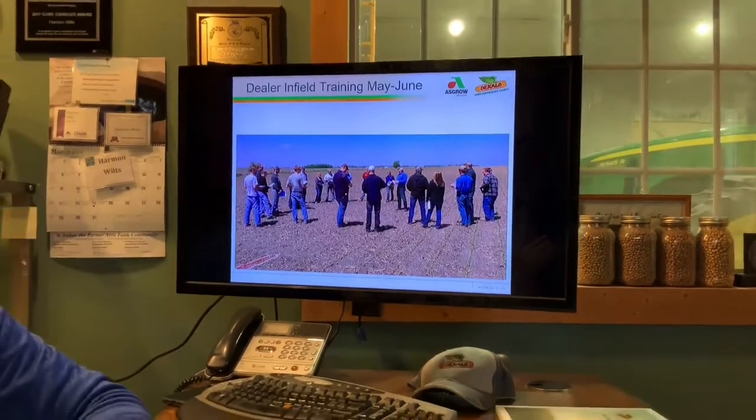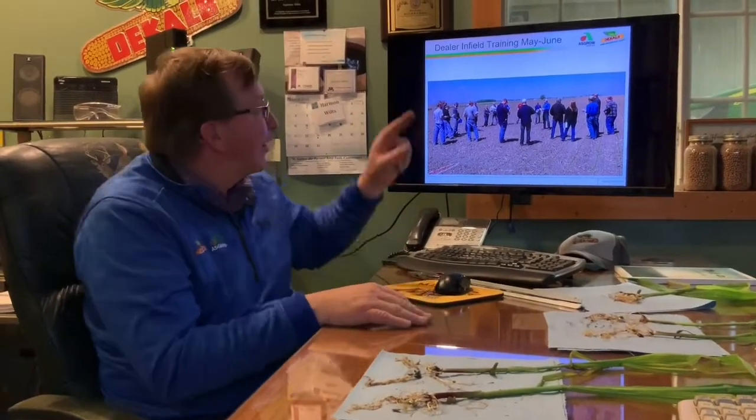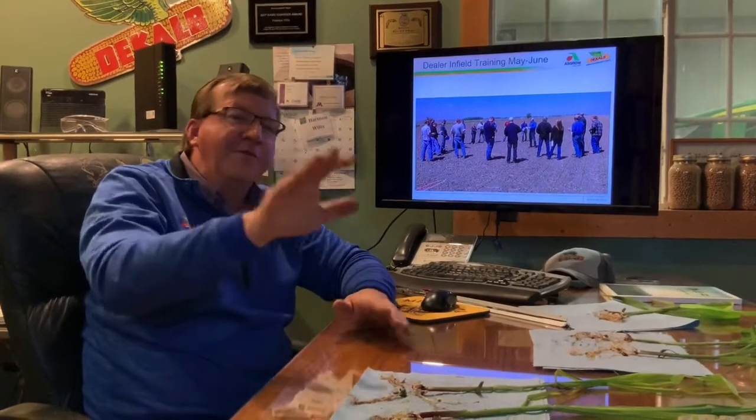With all of that, I hope you had a chance to think through things and start to get your mind thinking about the spring. How are we going to place the seed? How are we going to get even uniformity? The goal is to find a nice even stand so we end up with nice even tassels to really maximize yield. Again, Harmon Wiltz, Bayer Technical Agronomist — thank you for your time and enjoy.